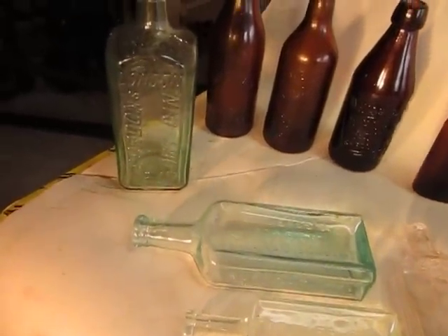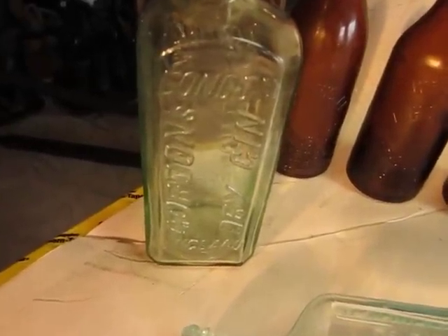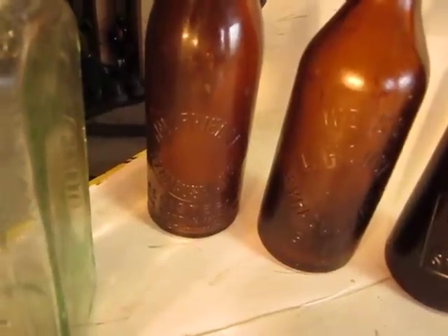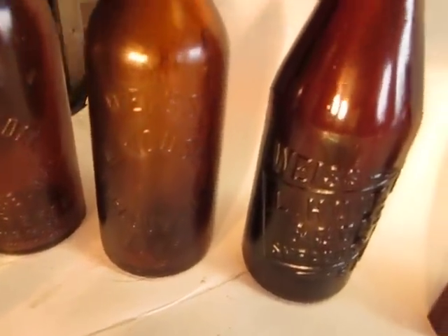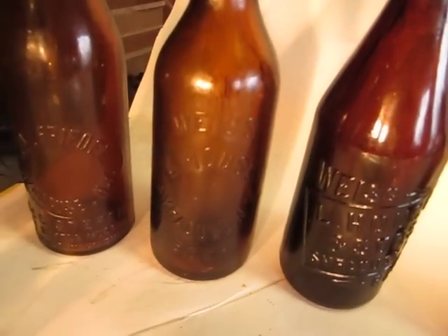So we'll start over here. Nice London Gordon's Dry Gin bottle. Got some beers back here — Friedel, Syracuse. Alhausen's Sons Weiss Beer bottles. The center one was made at the Clyde Glassworks in Clyde, New York.